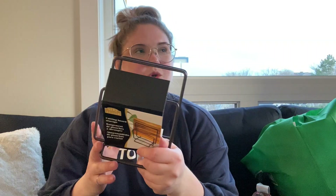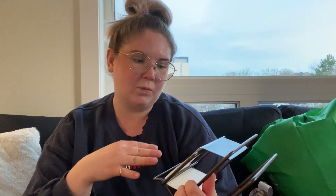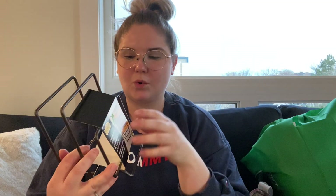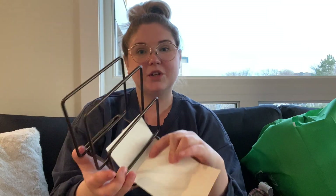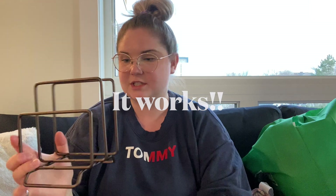Lots of kitchen items! Next thing we got is this little storage shelf — it's called a cutting board storage, but we've been trying to store our baking sheets upright, so we're gonna place those in here so they don't fall. I'll let you guys know if it actually works and if our baking sheets actually stay up.